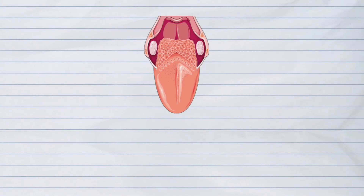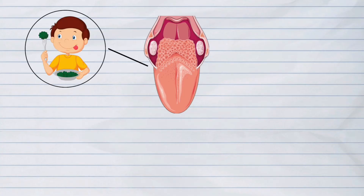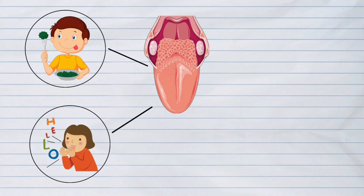Our tongue is not only responsible for our sense of taste. It is also the one that lets us speak. To prevent tongue ailments and other tongue problems, we should know how to take good care of our tongue.